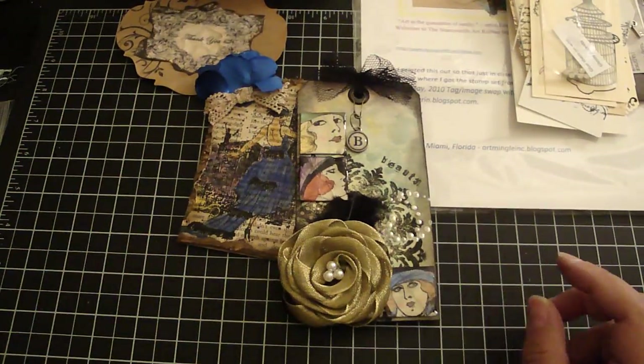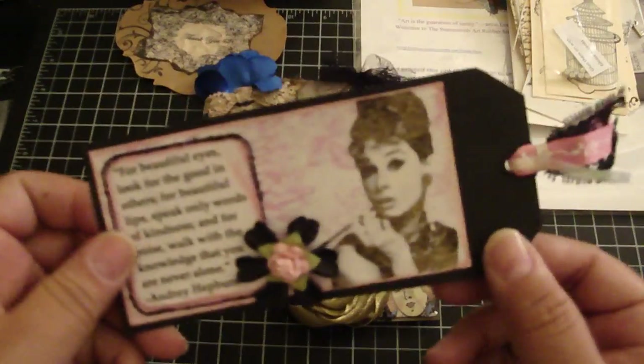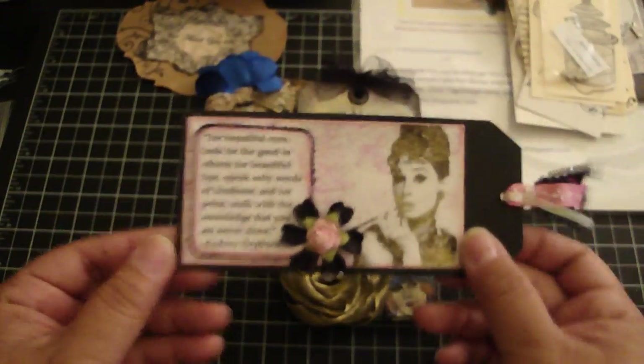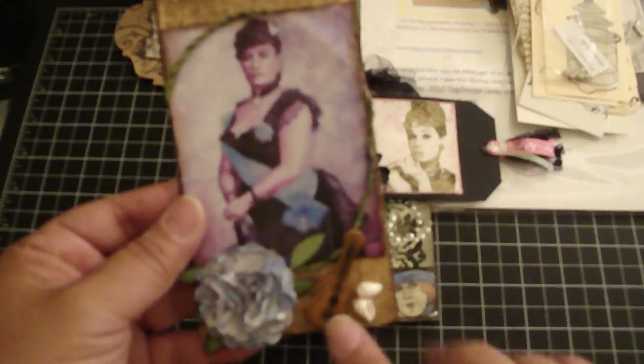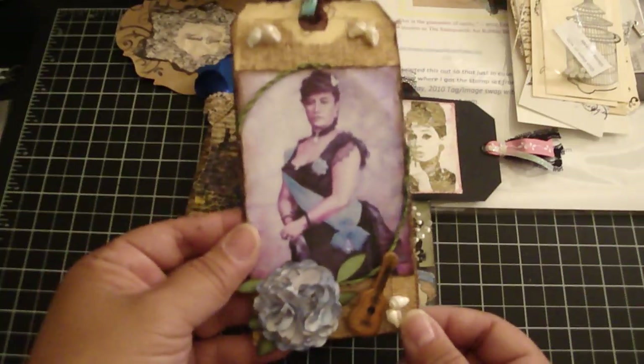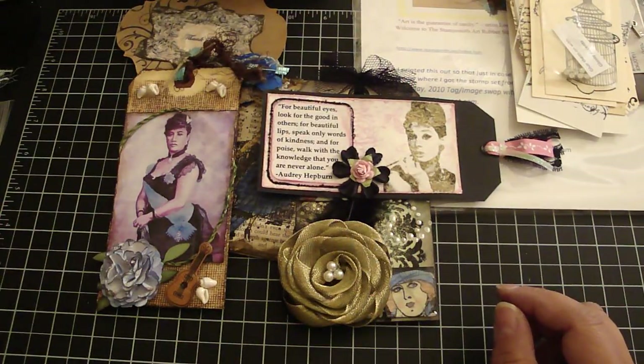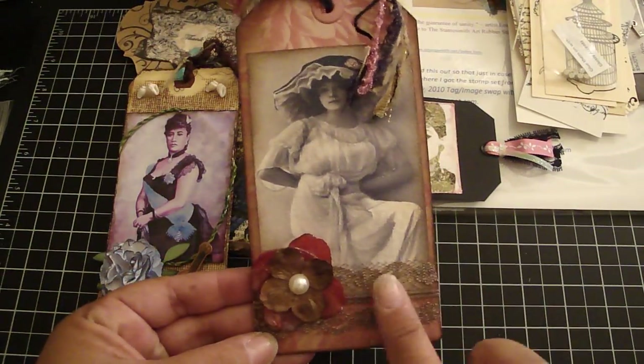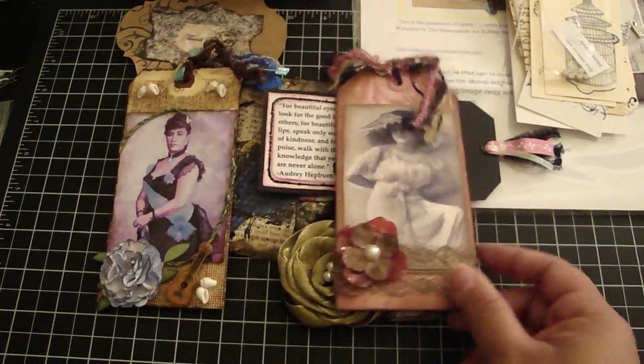I love how she added the glossy accent onto the stamp image — really pretty. This one is from Andrea, really beautiful. Love the colors — this is Audrey Hepburn, it's really pretty. This one is from Therese. I love the Hawaiian theme and the ukulele and the shells, really beautiful. This one is from Carolyn, really pretty. Love the colors — the lace is gorgeous, so thank you.